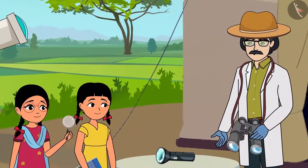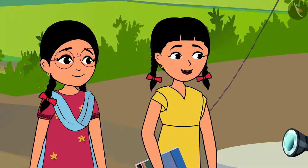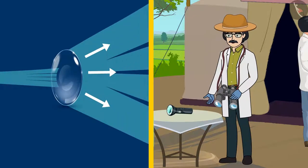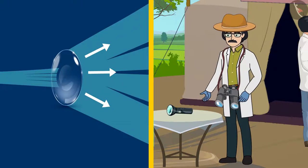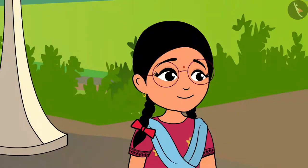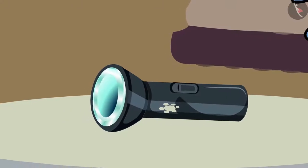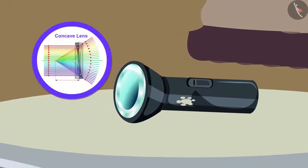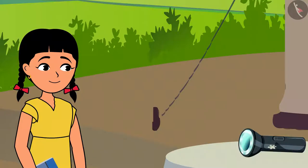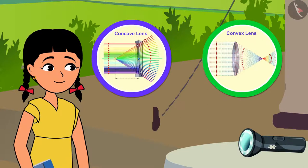These lenses work on the principle of divergence. These are concave lenses. When the light ray falls on the concave lens, they get dispersed and spread far away — that is, these rays become divergent. Sir, can you give us one example? Look at the torch light which has been kept here. This also has a concave lens. The light rays from the torch light diverge and spread over a long distance. Now I have understood — the convex lens converges the light and the concave lens diverges the light.